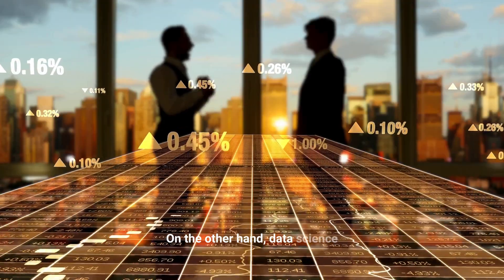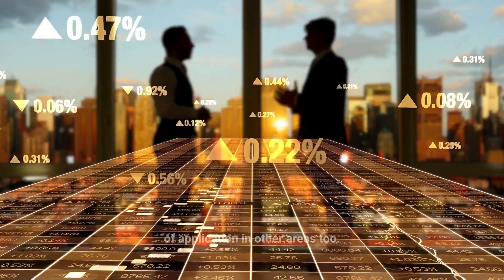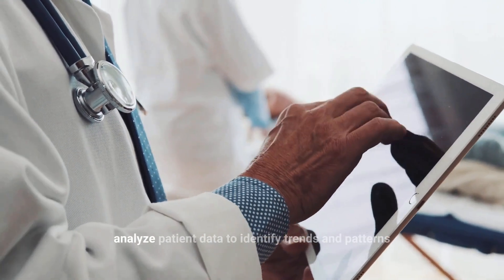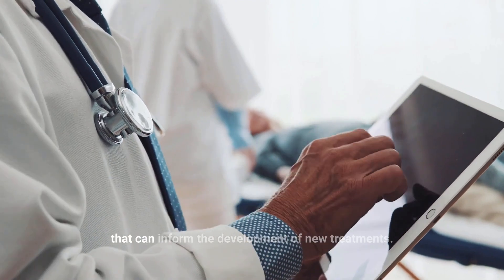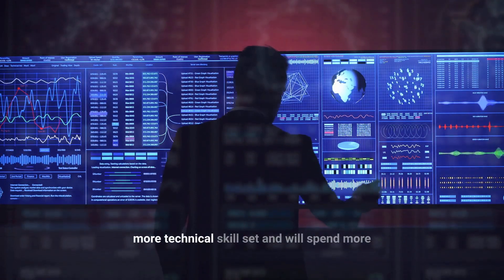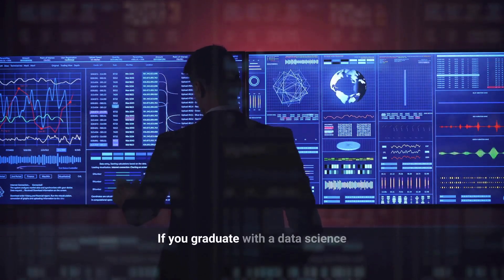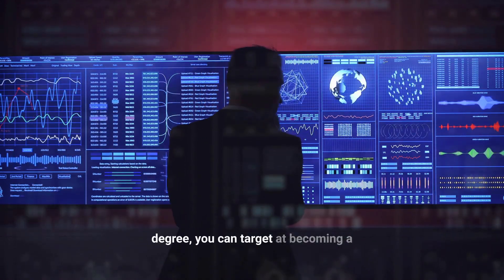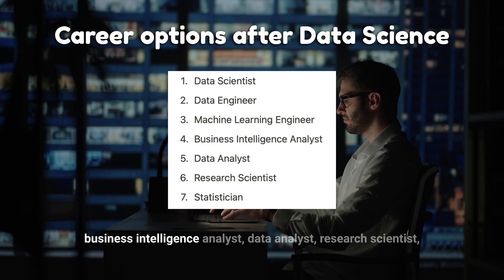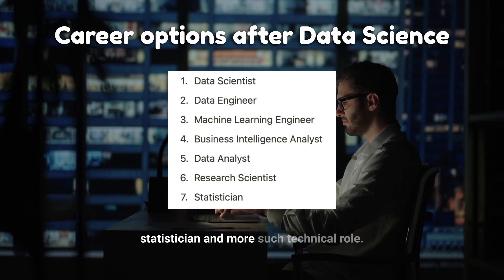Data science, on the other hand, is a much broader field. While data science is regularly used in business, it has tons of applications in other areas too — for example, healthcare, where it is used to analyze patient data to identify trends and patterns that can inform the development of new treatments. A graduate from a data science program will have a more technical skill set and will spend more time in programming, coding, and scripting. With a data science degree, you can target roles such as data scientist, data engineer, machine learning engineer, business intelligence analyst, data analyst, research scientist, statistician, and more technical roles.